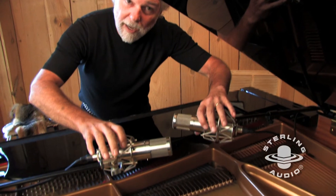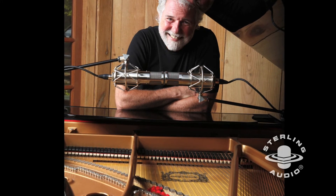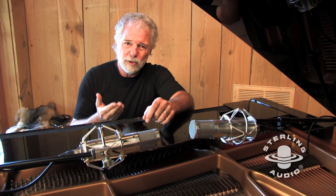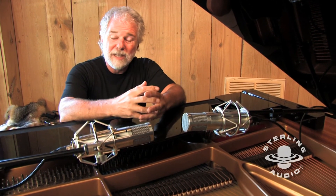Another way that we use the mics from time to time is facing each other — we would close them all the way where they're actually almost touching, and again with the cardioid pattern facing straight down. We've had a lot of fun experimenting with various different techniques. One interesting thing is to actually take a microphone and place it underneath the piano. You can find a sweet spot there and use that in addition to the stereo perspective up here, and sometimes that gives it a beefier sound.